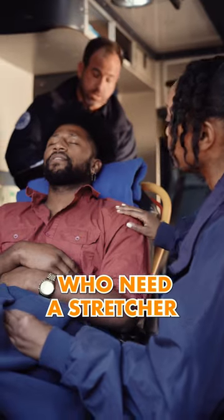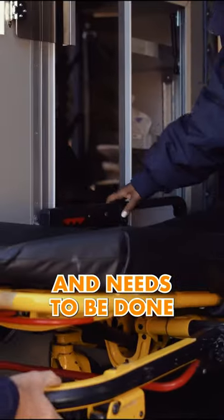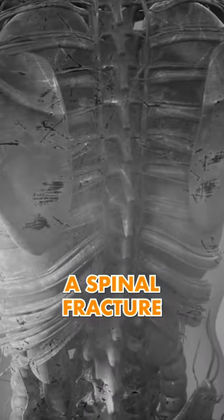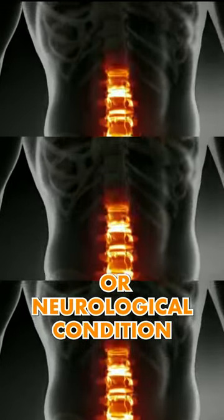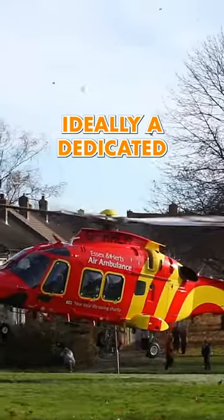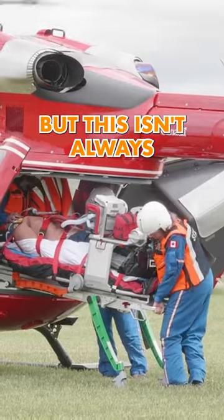Evacuating sick patients through the air who need a stretcher is a serious business and needs to be done very carefully, depending on what the medical situation is — a spinal fracture, a broken pelvis, or a neurological condition causing quadriplegia. All of these situations need a stretcher. Ideally, a dedicated air ambulance would be perfect, but this isn't always possible.